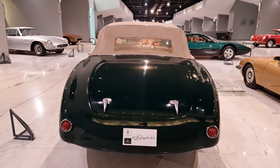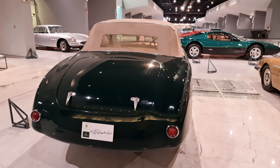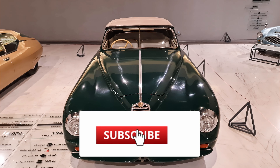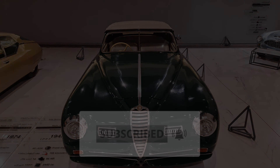And that concludes our journey into the world of the 1943 Alfa Romeo 6C. Thank you for joining me — don't forget to subscribe, like, and share this video with car enthusiasts.